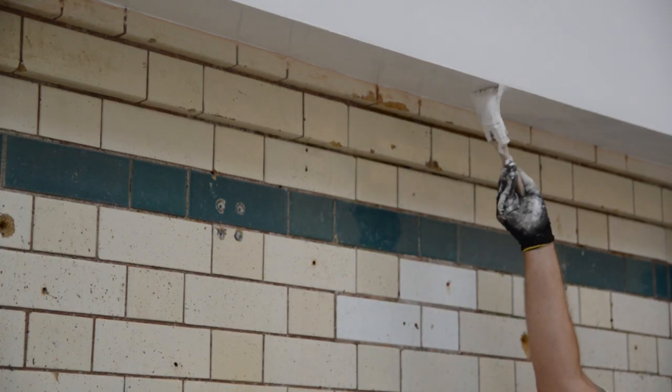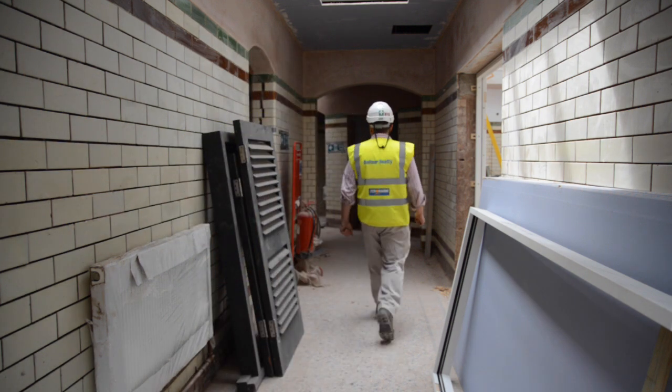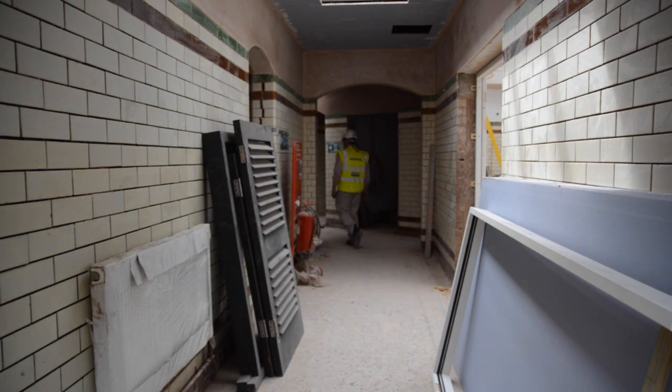The rest of the building is an old touring pool so there's lots of glazed bricks within the building and we've restored them, replaced what we can. Some of them were damaged but we've managed to save quite a few of those, so that's been a challenge.